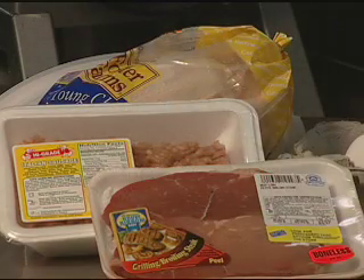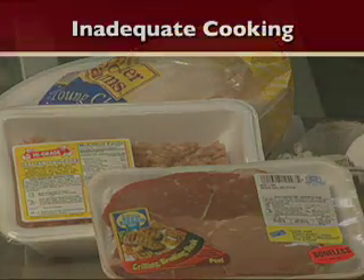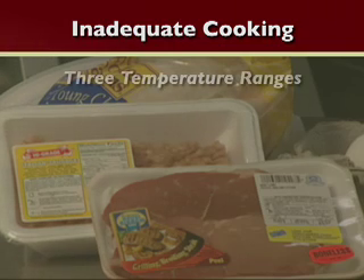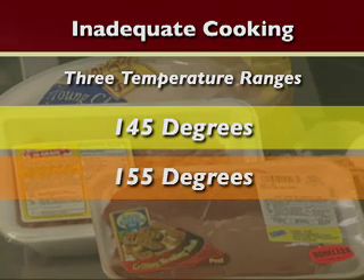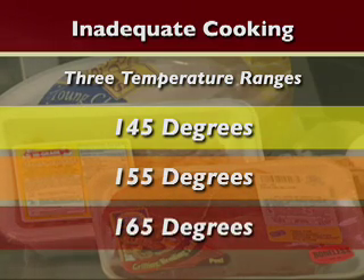Let's move on to the third most common cause of foodborne illness in the United States: inadequate cooking. Potentially hazardous foods must be cooked properly to ensure proper destruction of harmful microorganisms. Cooking temperatures are divided into three temperatures: 145, 155, and 165 degrees Fahrenheit.